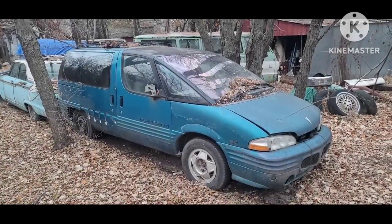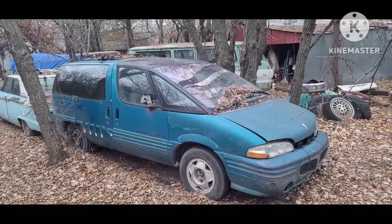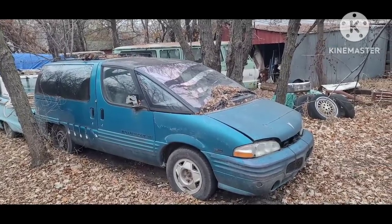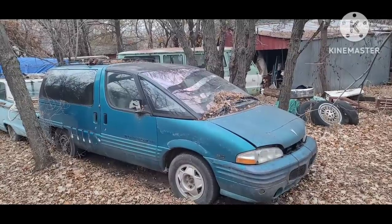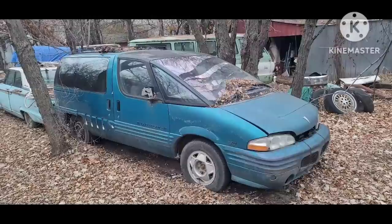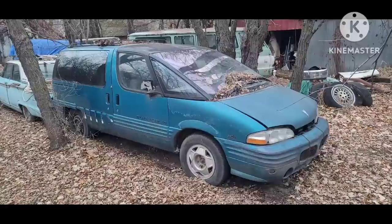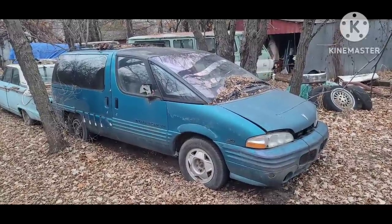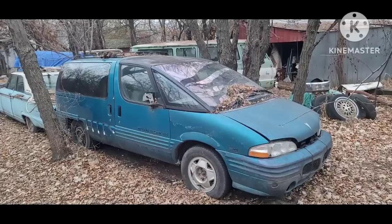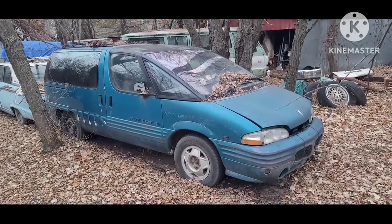After my dad transferred the tan '82 Dodge to me in '08, he got by with minivans. This was our Pontiac Transport — we ran around in that thing and I'd borrow it occasionally, but mostly my parents drove it. For roughly 2008 through 2011, about four years, my dad only drove minivans.